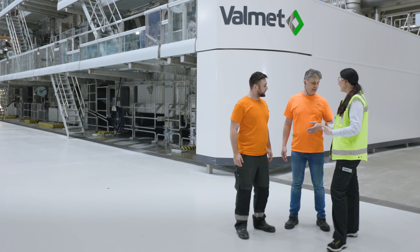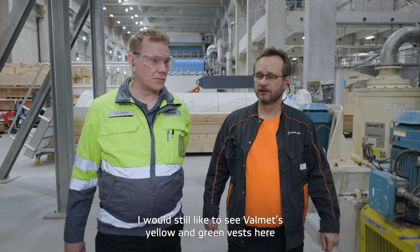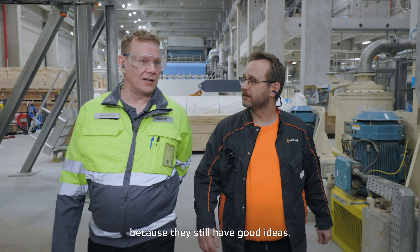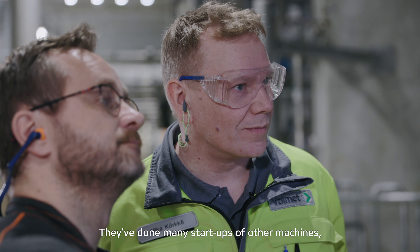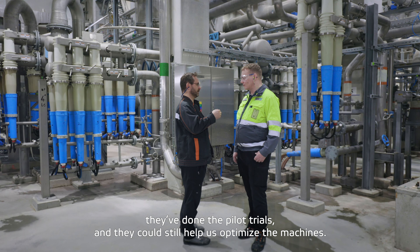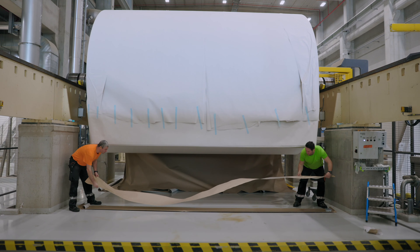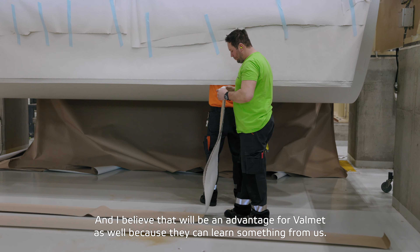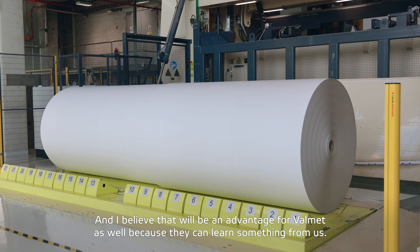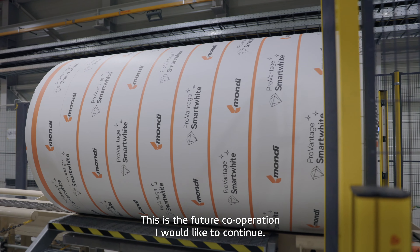I would like to still see the Valmet team here because they still have good ideas. They have experience from many startups of other machines and the pilot trials, and they could still help us in the optimization of our machines. I believe that is also an advantage for Valmet, because they could learn something from us. This is the future cooperation that I would like to continue.